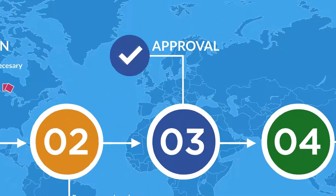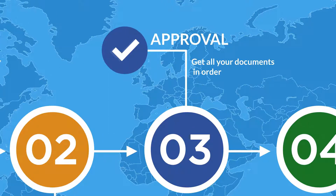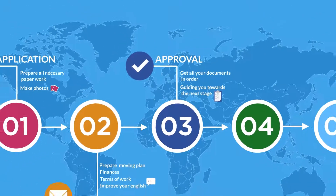Then we move to the approval stage where you will need to get all your documents in order. We will carefully guide you towards the next stage with all the codes and papers you need to have.